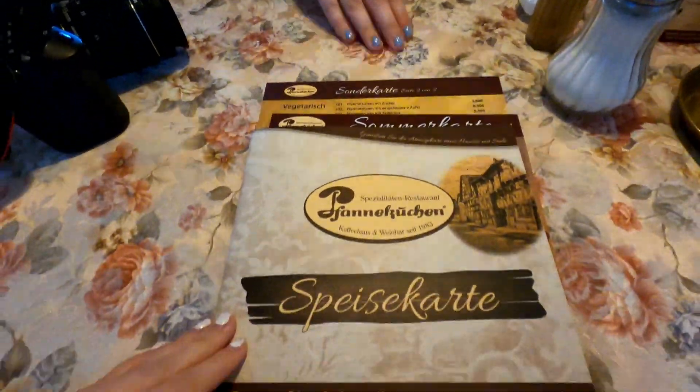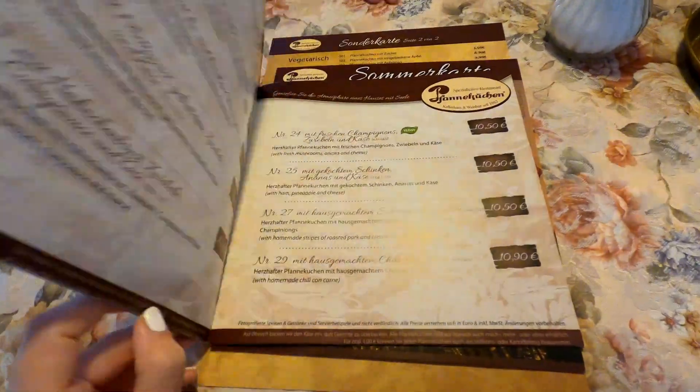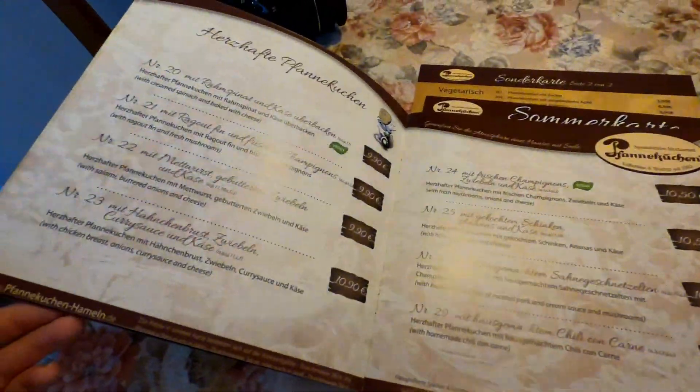You should definitely try Milka and I'm really excited for pancakes. I ordered the pancake with Camembert and some berry cream. And Nina got one with apples and cinnamon.